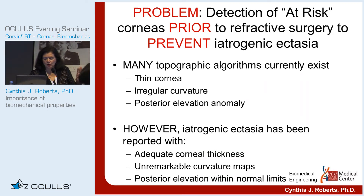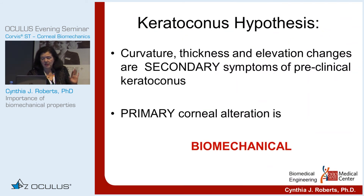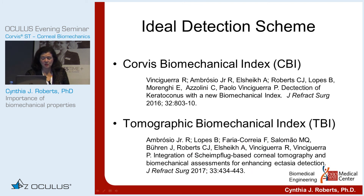You'll hear more about advanced techniques to detect at-risk corneas prior to surgery. In the literature, there are many topographic and tomographic algorithms based on thin corneas, irregular curvatures, and posterior elevation anomalies — but post-LASIK ectasia has occurred with adequate corneal thickness, unremarkable curvature maps, and posterior elevation within normal limits. In keratoconus, my hypothesis is that curvature, thickness, and elevation are secondary changes to biomechanical changes — the first detectable change is biomechanical. The ideal detection scheme is the combination of tomographic and biomechanical indices to detect asymmetry in curvature, elevation, and biomechanics together.